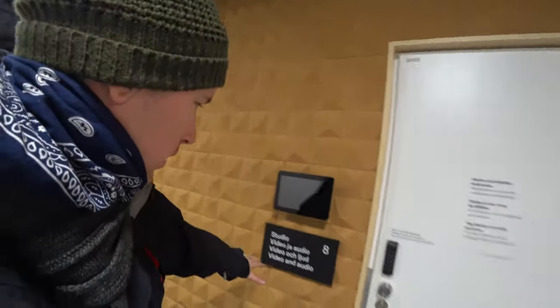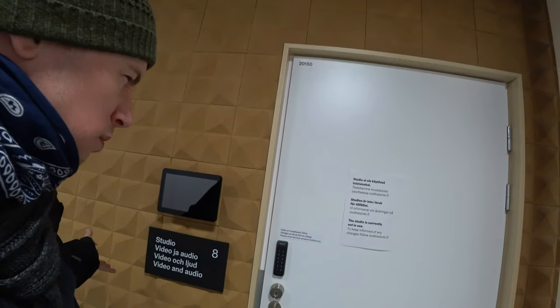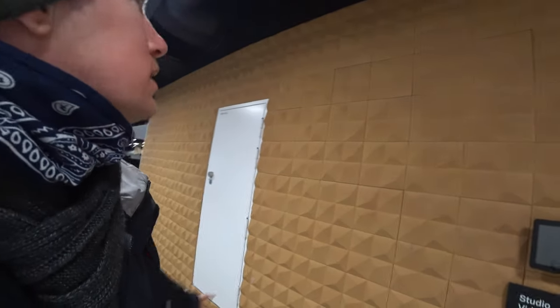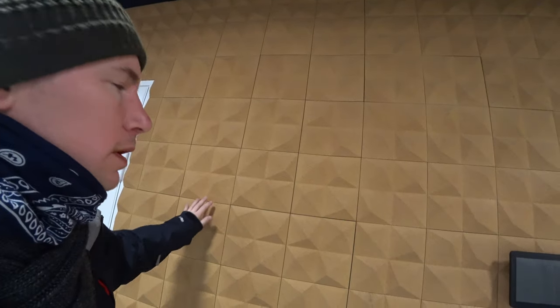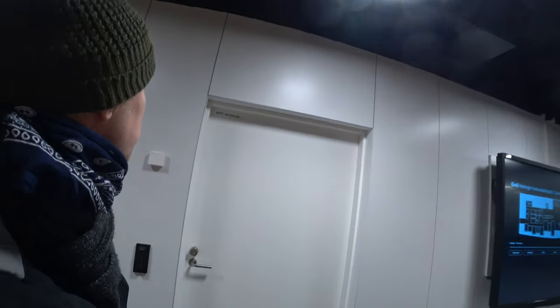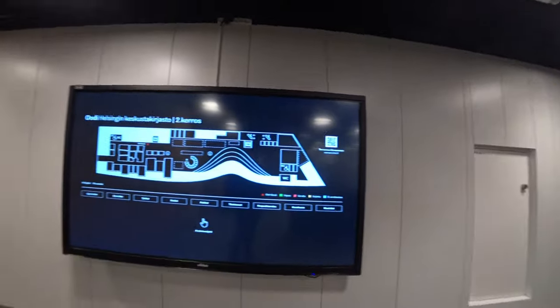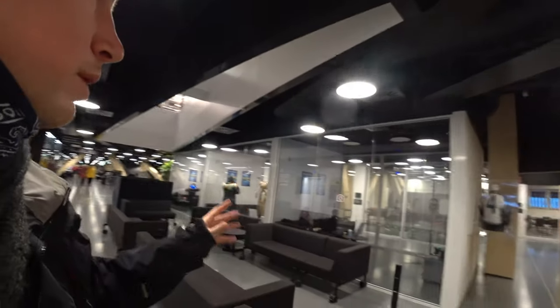But look at this video and audio editing suite — I could do my editing in here if I were so inclined. The soundproofing is amazing. I'm gobsmacked by this place, absolutely gobsmacked — it's three floors of just wonder.